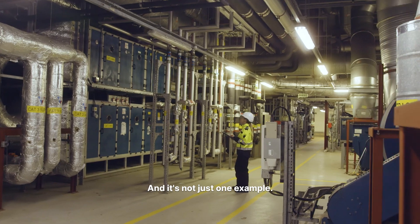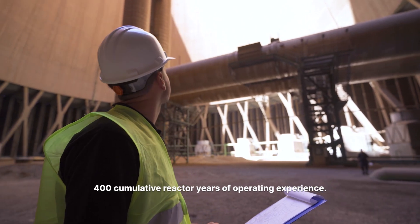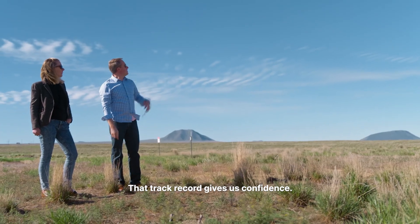And it's not just one example. Globally, fast reactors have logged more than 400 cumulative reactor years of operating experience. That track record gives us confidence.